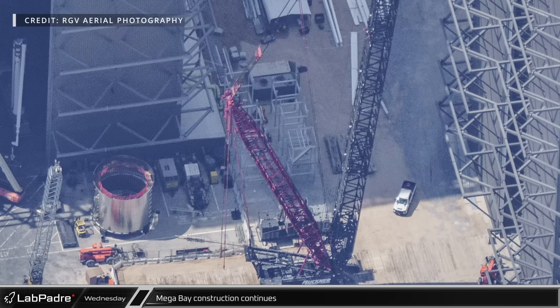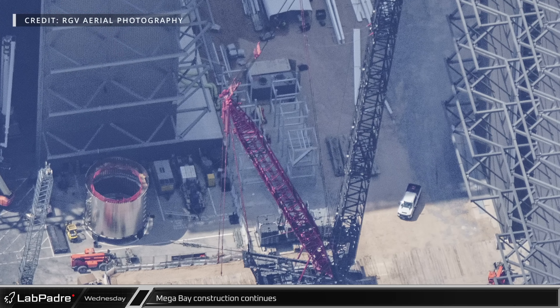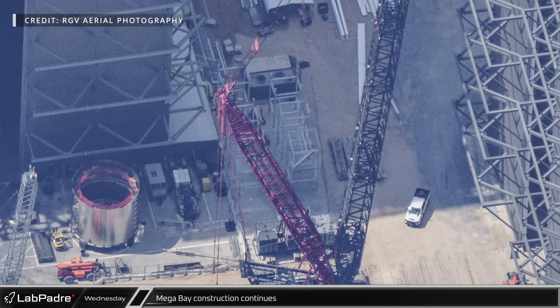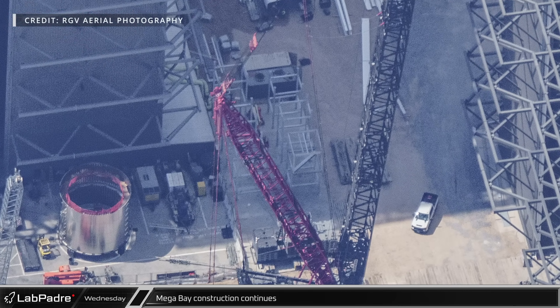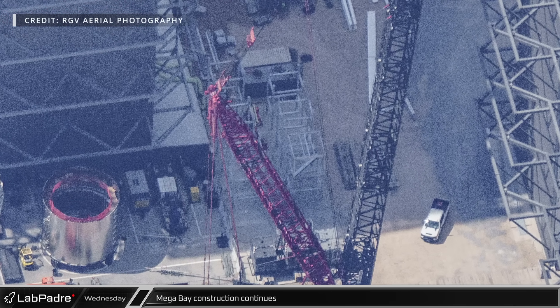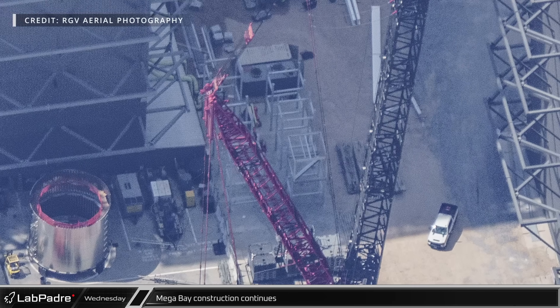Also of note, next to Mega Bay one, we can see several prefabricated steel frames similar to the prefabricated stair sections we saw built and then installed in Mega Bay 2's front corners. These new frames are likely for elevator shafts expected to be installed in the back corners of the building, giving this latest Mega Bay more standard elevators rather than the construction elevators we have seen in the past and like we currently see on the outside of this under-construction building.